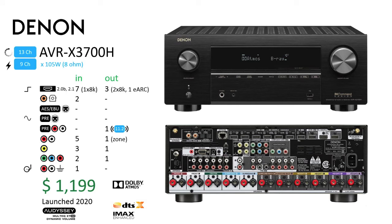The Denon AVR-X3700H: Closing the channel count category once again is Denon with the AVR-X3700H. As mentioned earlier, this unit sets the entry point for 13-channel processors at $1,199. Launched in 2020, alongside the next model up, the AVR-X4700H, this unit has support for 8K and eARC. What is dropped is support for DTS-X Pro, present in the model above. Also lost is an output zone, but otherwise it is very similar for $400 less.